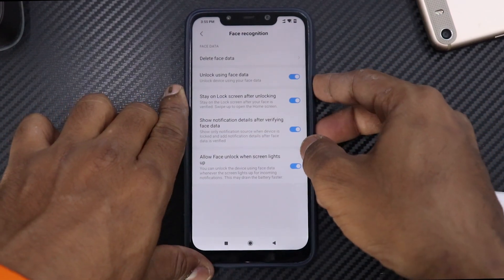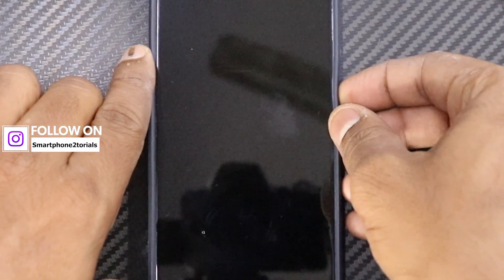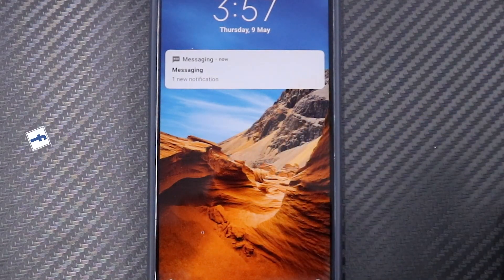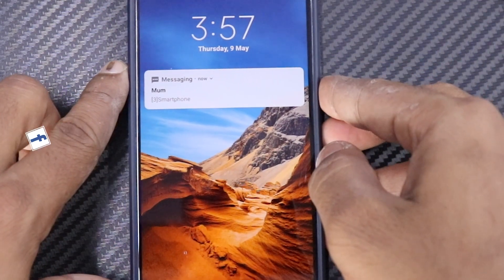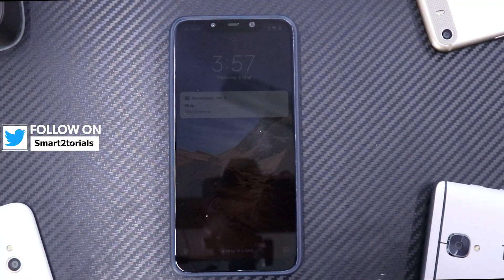So let's lock the phone. To give you an example of this feature — right now the phone is locked and as you can see, it says 'Messaging: one new notification.' I use my face to unlock it, and then you have the contents available. It says 'Mum: Smartphone' is the message.